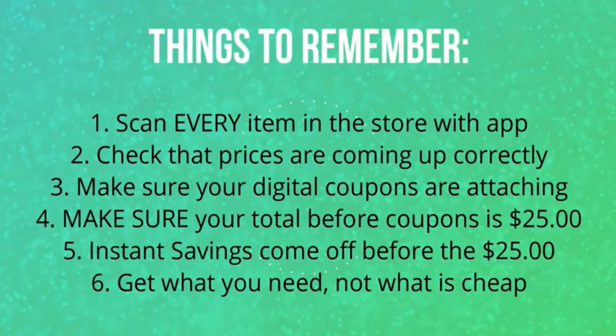Another thing to keep in mind is instant savings. As an example, if you're doing a $5 off $25 deal and you have a 'spend $15 on Scott products, save $3 instantly,' then you're going to make sure your new total is $28 before coupons, because that $3 will come off and you still have to be at that $25 threshold after the instant savings comes off. And lastly, get what you need, not what is cheap. I personally do not like travel and trial size items, but people really like the very low out-of-pocket scenarios, so I try to include at least one.